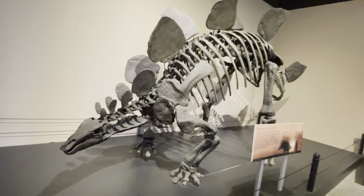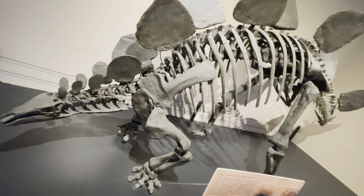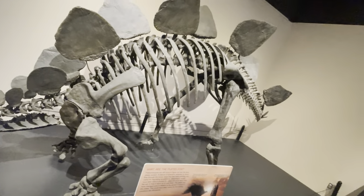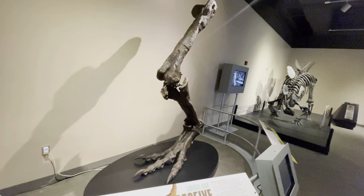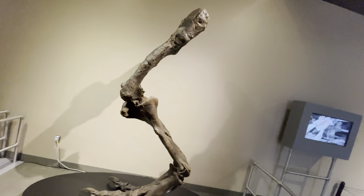Here you've got the skeleton of a Stegosaurus. And here's the leg of a Tyrannosaurus — the leg itself is bigger than me, obviously.